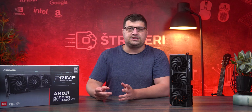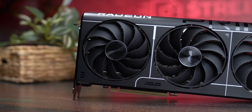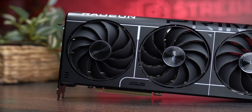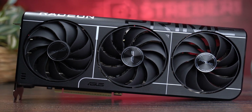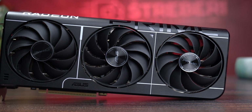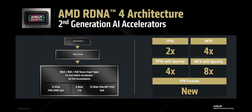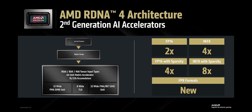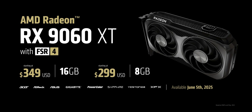The RX 9060 XT with 16 GB of VRAM is honestly a really solid GPU. It delivers performance close to the RX 7700 XT but adds extra value with FSR 4, better ray tracing, and a brand new ecosystem built for the future. Some people have managed to port FSR 4 to older RX 7000 series cards using Linux, but without the dedicated hardware, it's just not the same experience. At MSRP $350, this card performs similarly to the RTX 5060 Ti with 16 GB, which officially costs $413.